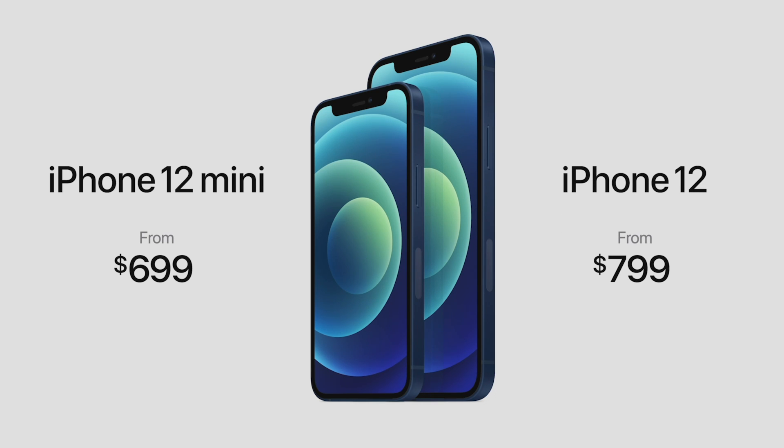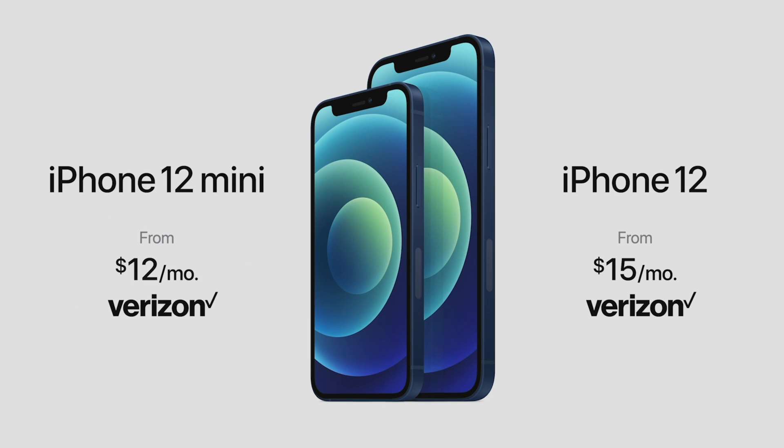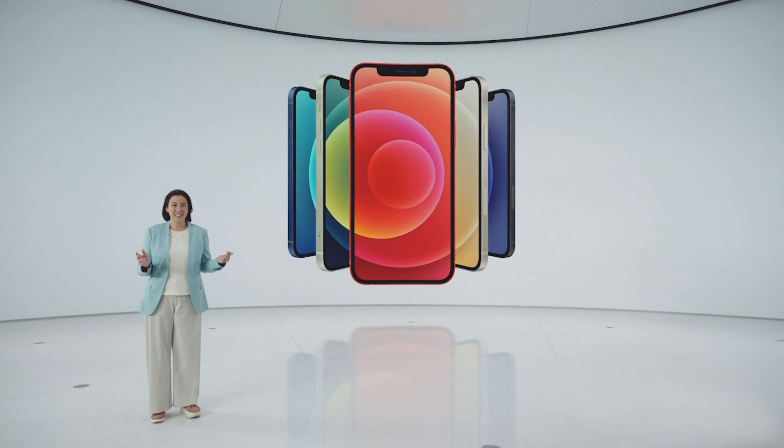We also have great financing options from Apple as well as our partners. This includes a very special offer from Verizon — if you trade in an iPhone 10 or newer, you can get iPhone 12 starting at $15 per month for 24 months, or iPhone 12 mini for just $12 per month. This is an unprecedented leap forward for iPhone. There is simply nothing like iPhone 12.